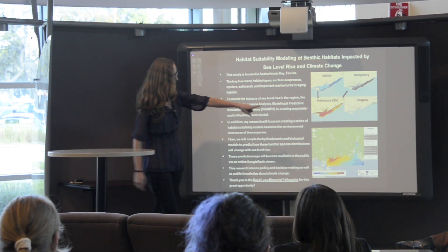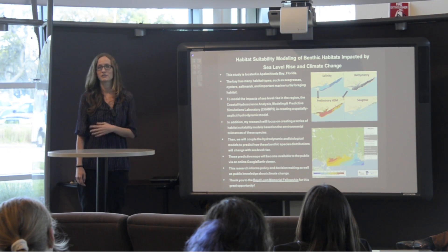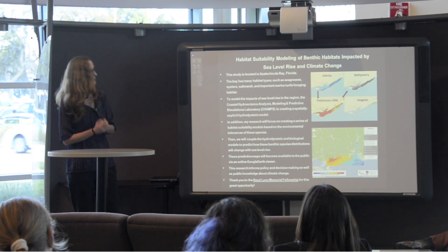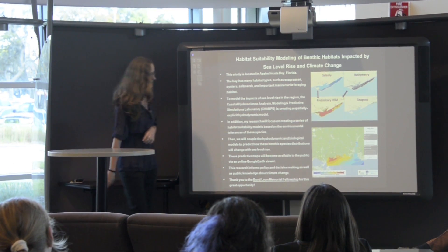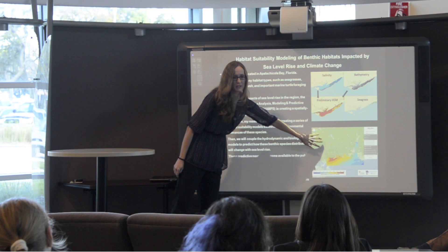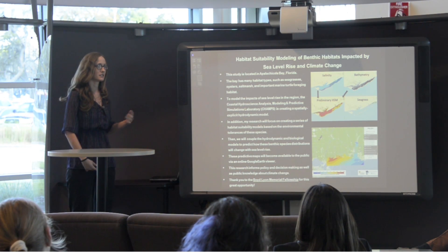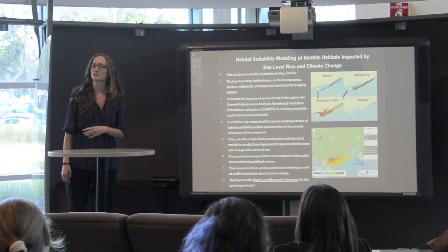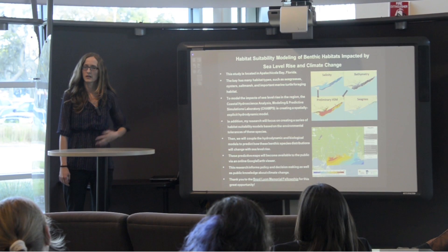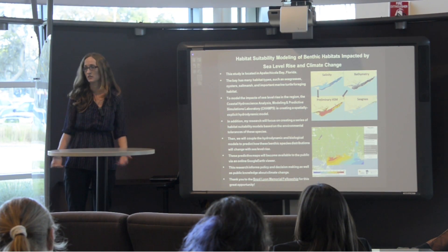I'll be able to match that to what's currently in the field — as you can see in that fourth picture showing the actual current distribution of seagrass — and I'll also be able to predict future changes in light of sea level rise. We hope to make this information available to the public via Google Earth viewers. This beta version in development will serve coastal development, inform policy decision-making, and help the general public understand how climate change and sea level rise will impact their local area.